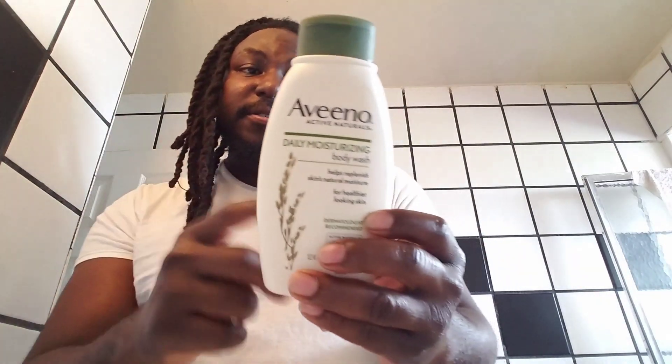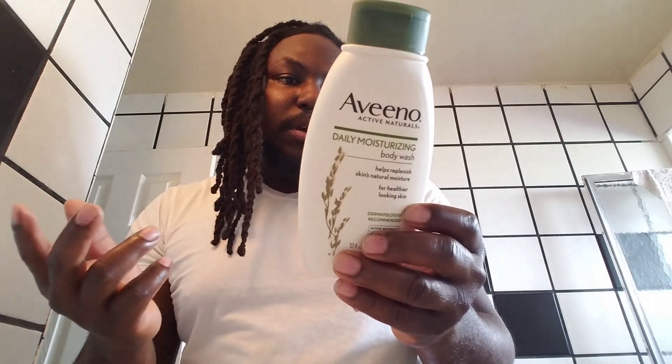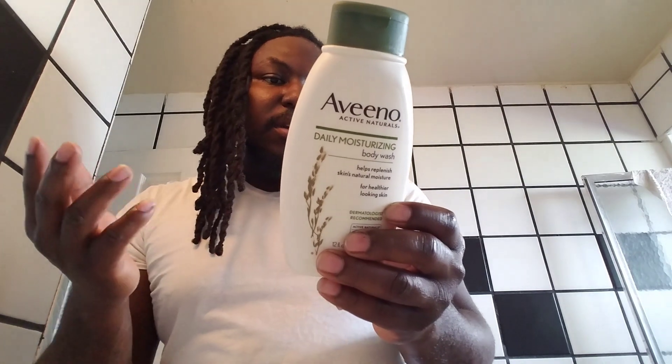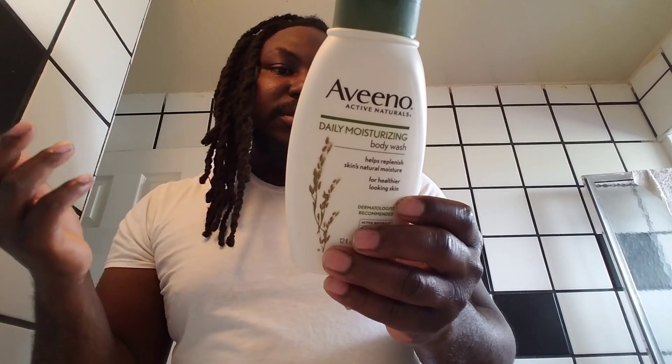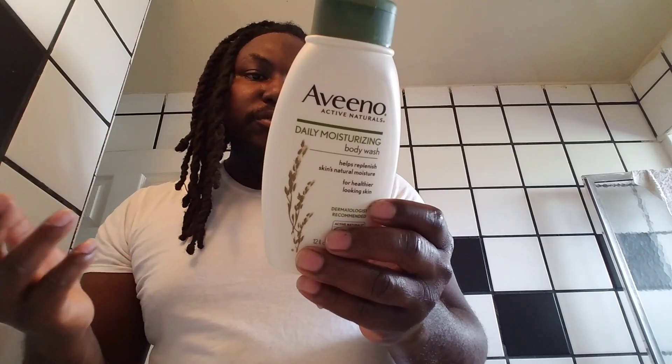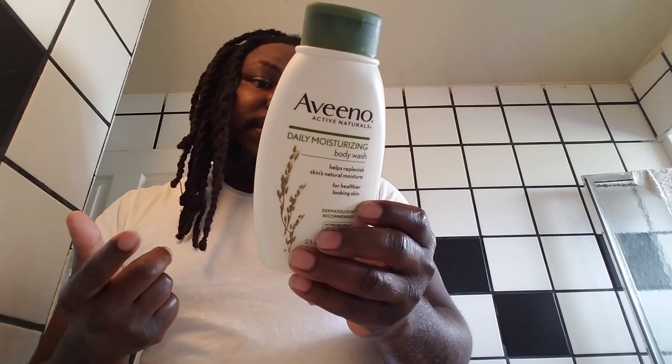So if you have sensitive skin, no worries — Aveeno's got your back. Directions say: shake before use, squeeze body wash into a wet puff, washcloth, or hands, work into a rich creamy lather, then rinse.